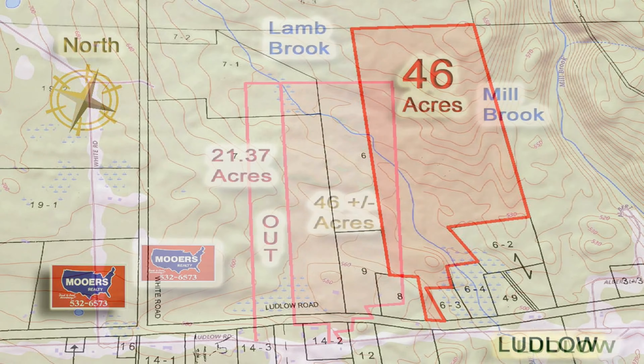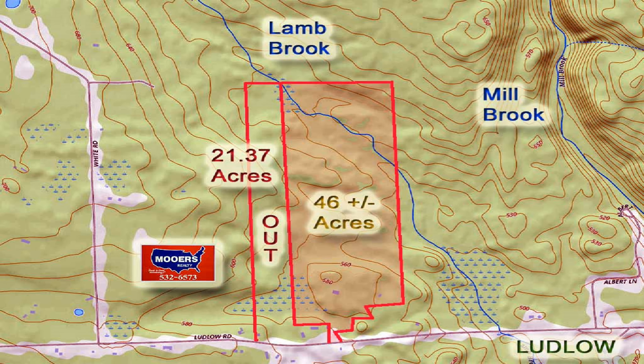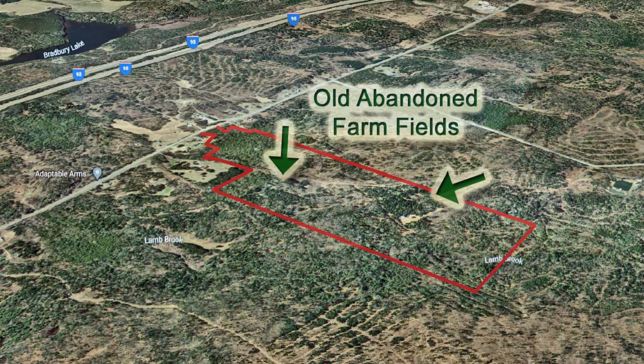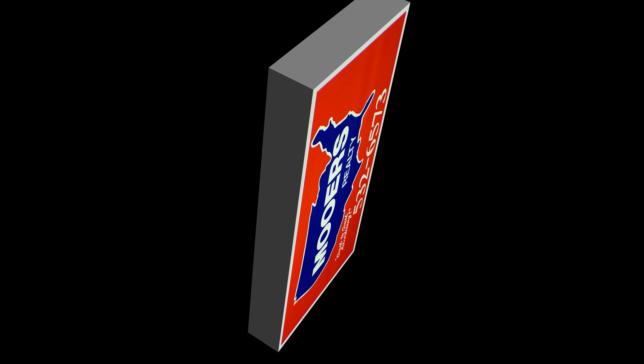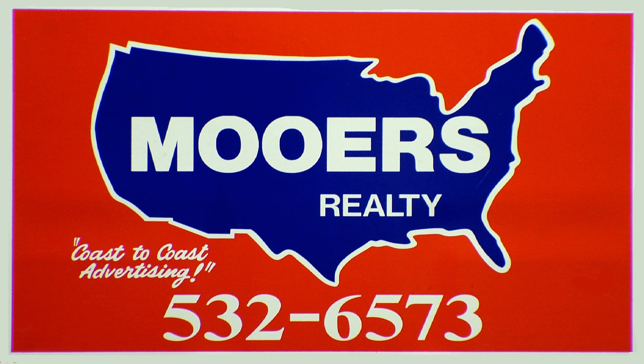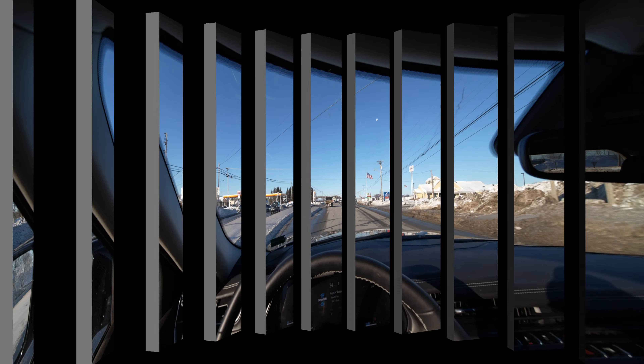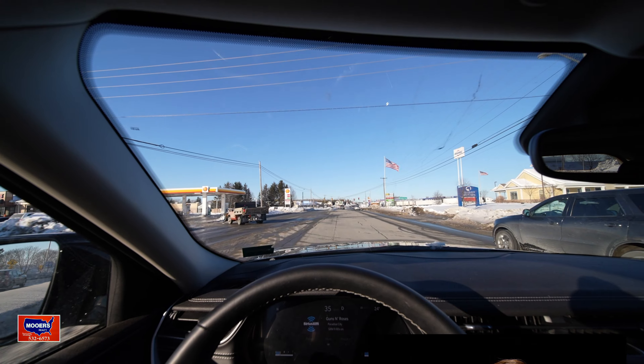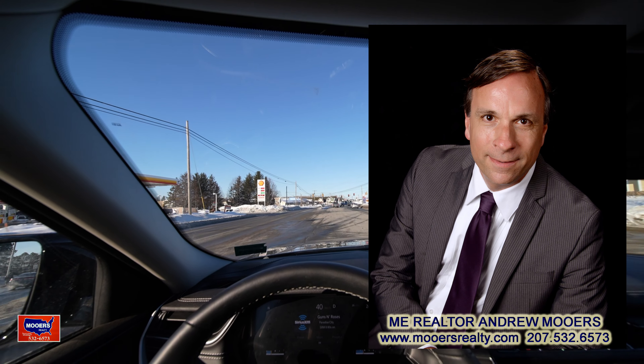We're gonna go look at a piece of land. This one is in Ludlow, 46 acres, priced to sell, and it's got a stream — Lamb Brook goes right through it. Hello, I'm realtor Andy Morris. We're gonna head out.